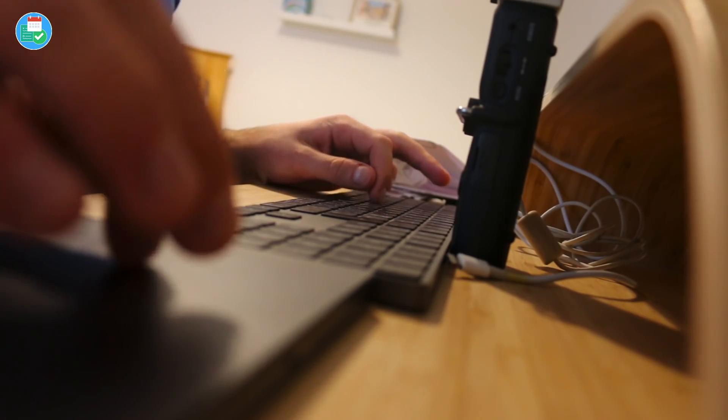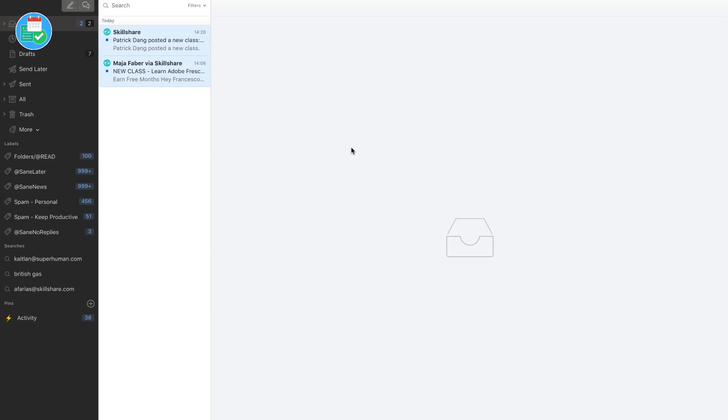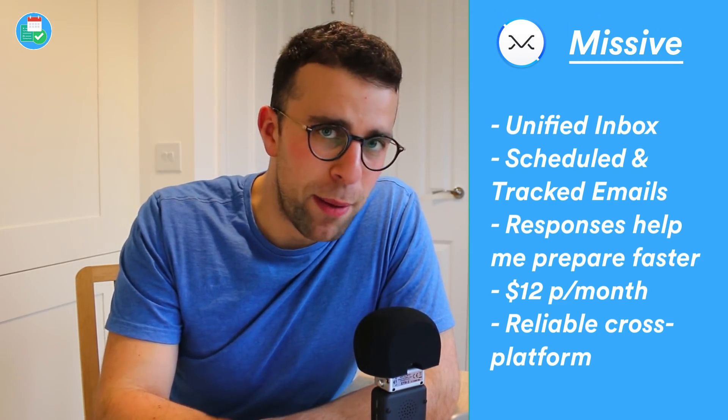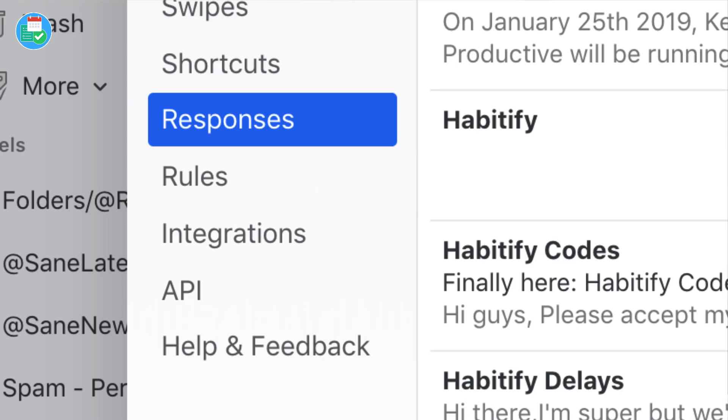A lot of questions come in about how I use email. I run off an email app called Missive. It is a $12 per month application — a more premium option — but I really enjoy it. I love the ability to schedule emails, plan ahead, add reminders, and snooze. That's all stuff you can do in Gmail, but the application looks nicer and unifies your inbox. I've been using it for about seven or eight months and previously used Newton. I find the iOS and web applications work very smoothly.